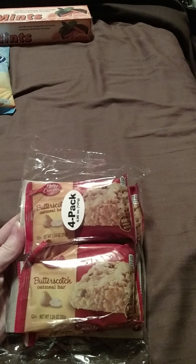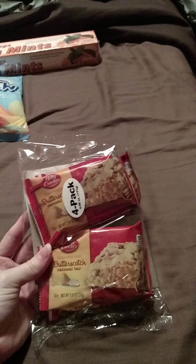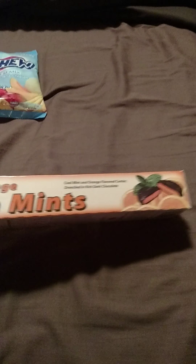Found these Betty Crocker Butterscotch Oatmeal Bars. I like butterscotch — they come in a four pack, and they seem kind of soft, so we'll see how they taste. Also found some orange thin mints. I like thin mints, but I've never tried them with orange mixed in, so we'll see how these taste. Hopefully they taste okay.